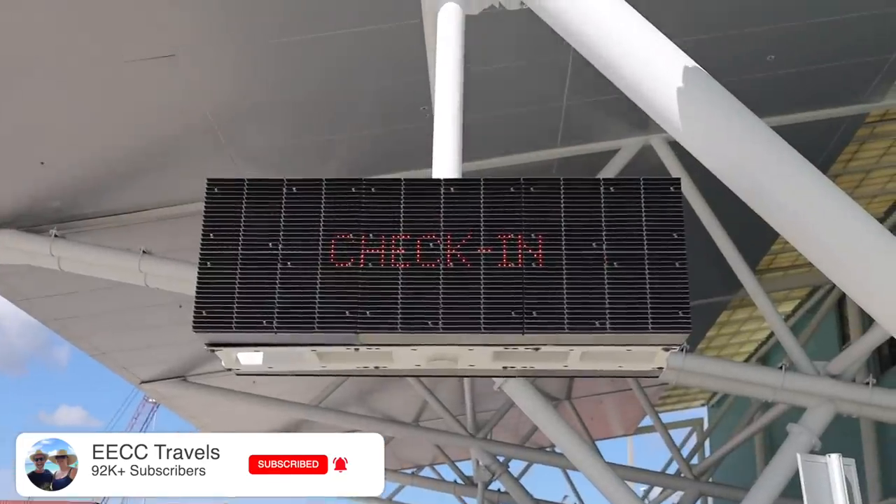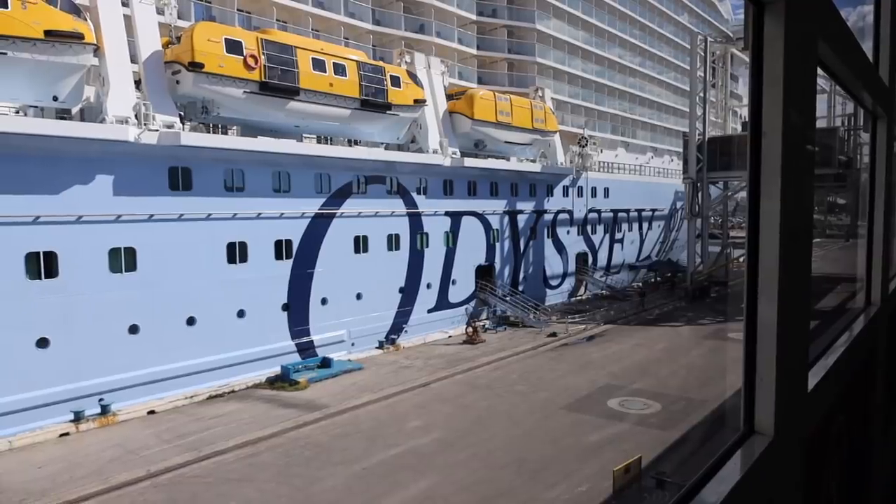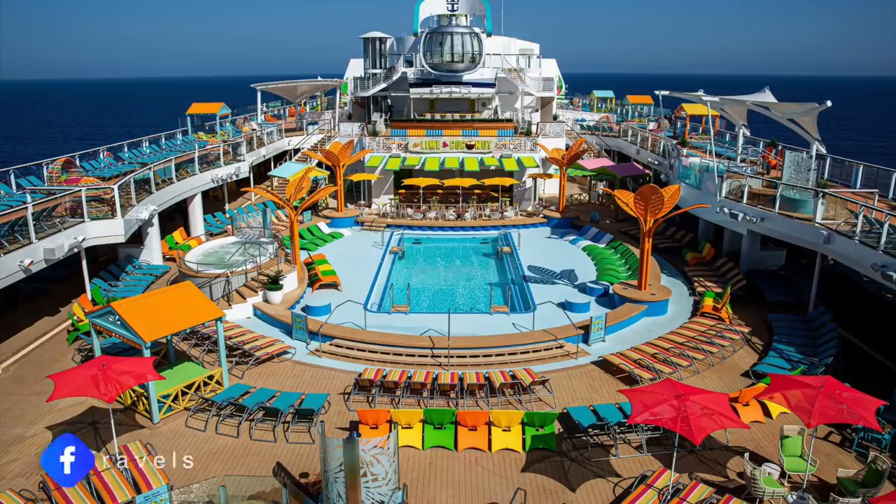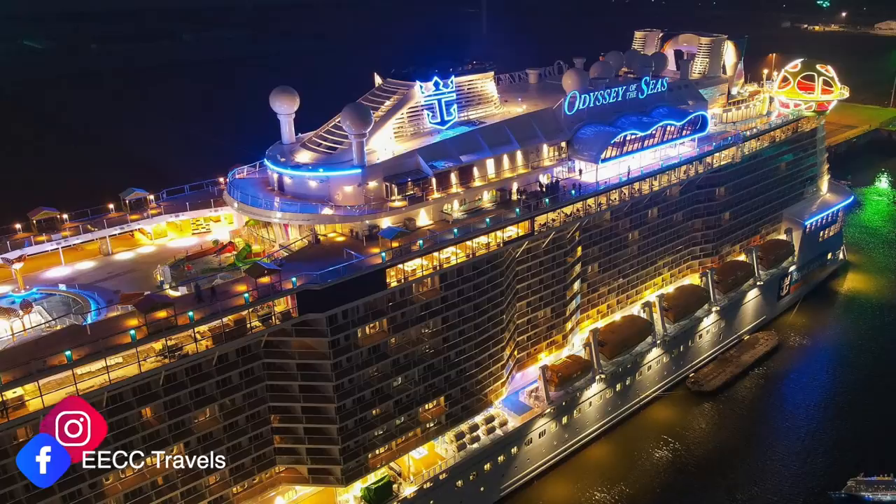We are here at Port Everglades about to jump on Royal Caribbean's Odyssey of the Seas. We're looking forward to it — this is Royal Caribbean's newest ship. We're here for the naming ceremony this weekend, which is pretty cool. After six long weeks in the RV, it feels good to be back on a cruise ship.